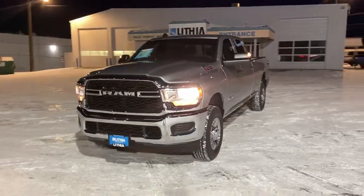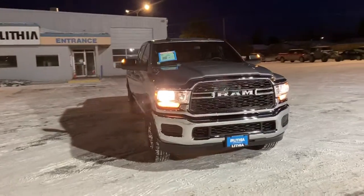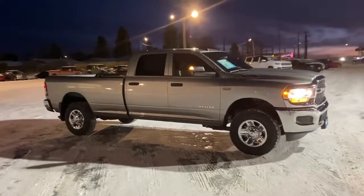The RAM 2500 delivers heavy-duty capability, sophisticated style, rugged strength, and technology that keeps you safe and connected. These are just some of the great options this vehicle comes with.